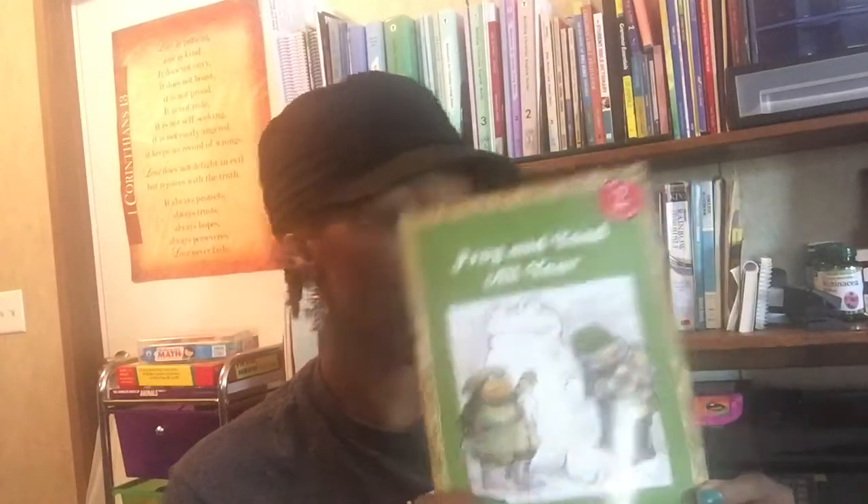Peter Rabbit and 11 Other Favorite Tales — we're going to do this as a literature study with my second grader. The Adventures of Tom Sawyer in the Stepping Stone edition, which is a classic adapted for younger kids — I'm going to read this with the younger three. And Frog and Toad All Year, which my second grader loves, so we picked that one up.